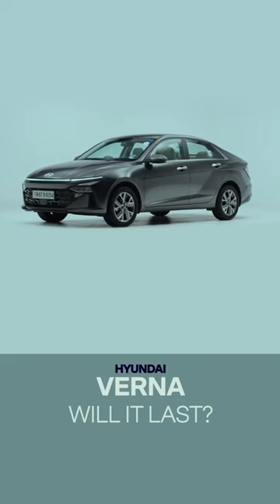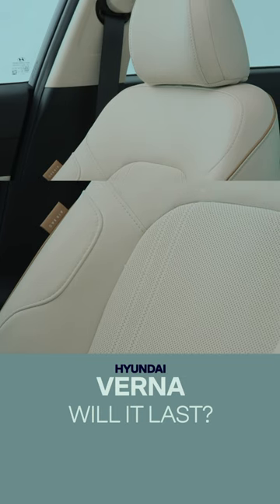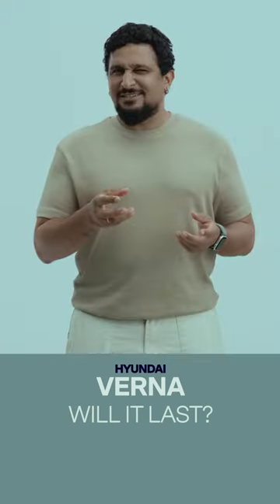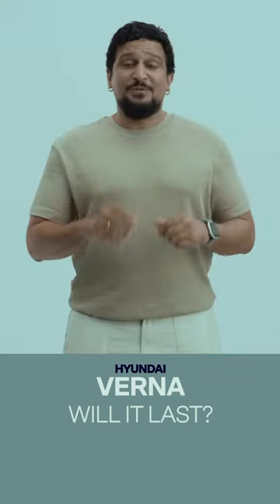This being a Hyundai, it's not short-changing you in terms of technology or features. The front seats are cooled and heated, the driver's seat is powered, and you get those two 10.25-inch screens which look great. But the details that I like — other storage spaces in the cabin like the door pockets — are really well designed. Good job, Hyundai.